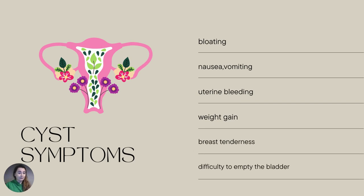Let's start with the symptoms of cysts. It's bloating — basically when you touch your stomach you feel like it's very, very hard. Nausea, vomiting, bleeding outside of your normal periods, weight gain — yes, you can put on weight while having cysts and that might be the reason — breast tenderness, and difficulty emptying the bladder. These are the symptoms of ovarian cysts.